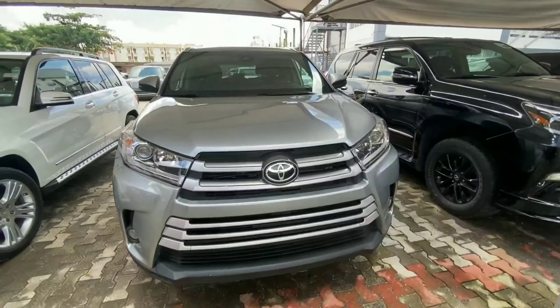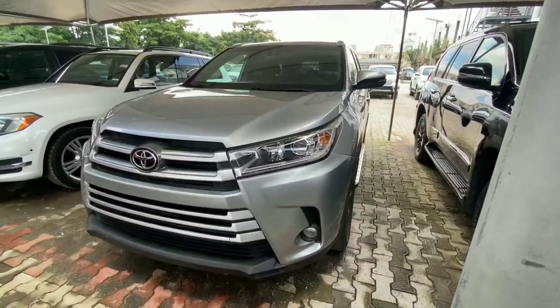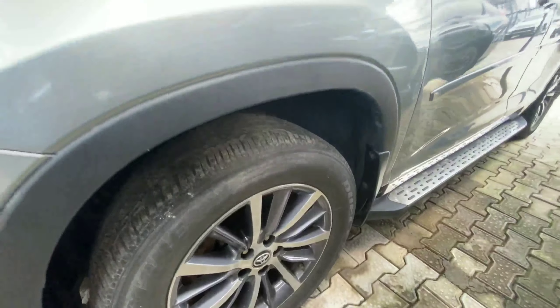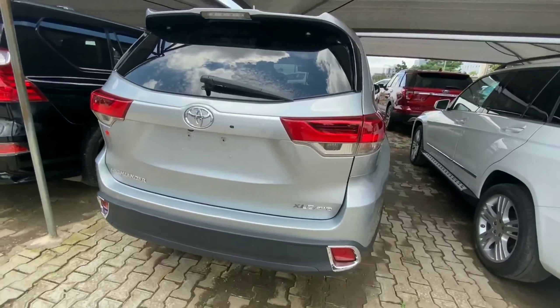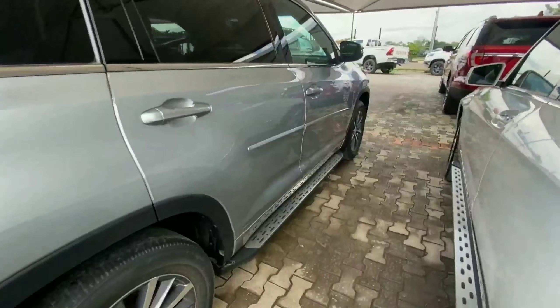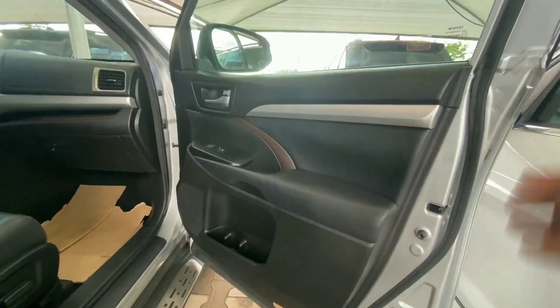The next vehicle is a 2017 Toyota Highlander, a family-size SUV that looks aggressive from the front with a massive grille and projector headlamps. Coming to the side, it rides on 18-inch alloy wheels and comes with a reverse camera. This is the XLE all-wheel drive variant, powered by a four-cylinder engine sending power to all four wheels.